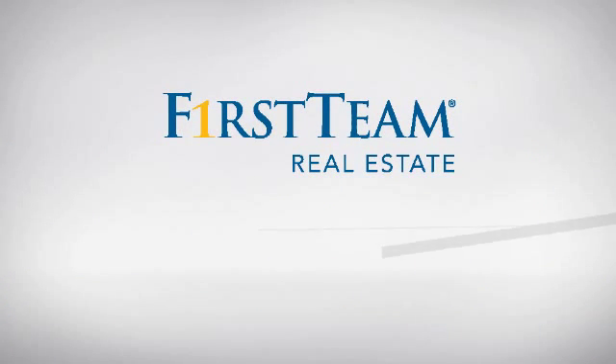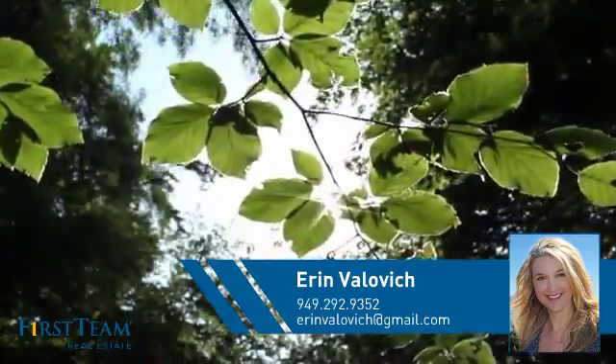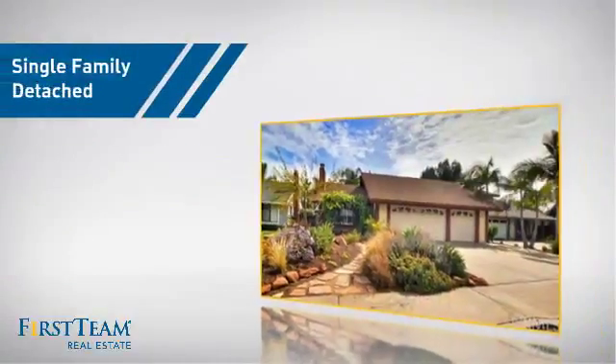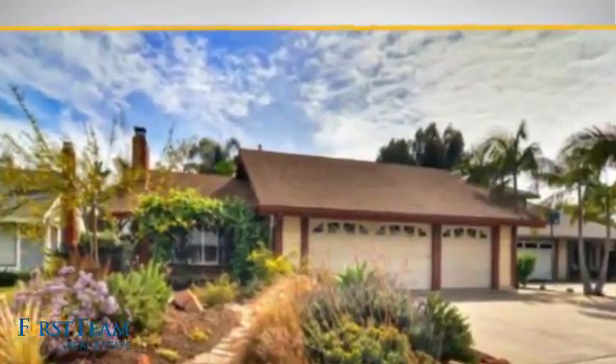At First Team Real Estate, you'll find a wide selection of listings. This video is brought to you by your real estate agent, Aaron. This detached home is a great choice for families who want the privacy of their very own lot.